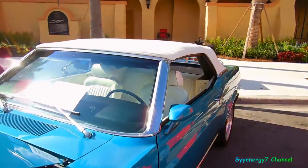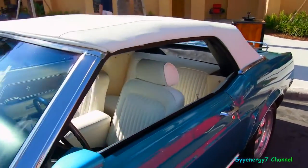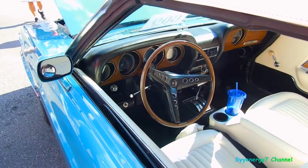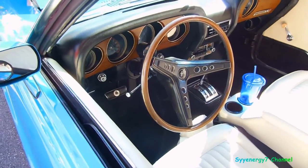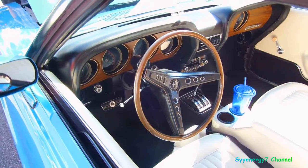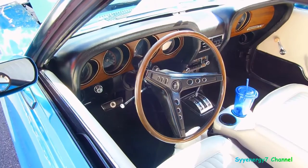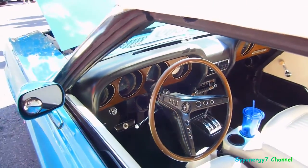Convertible, original steering wheel — none of that aftermarket stuff. I hate when they change the steering wheels. It used to be cool back in the '60s and '70s to swap in a little wheel, but now it's like, keep the original — it looks a lot better.